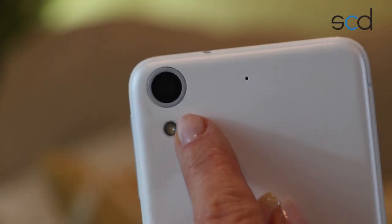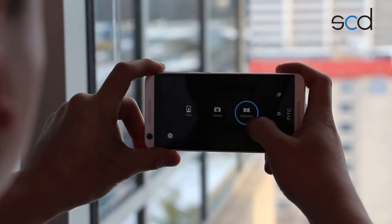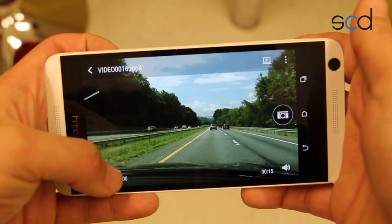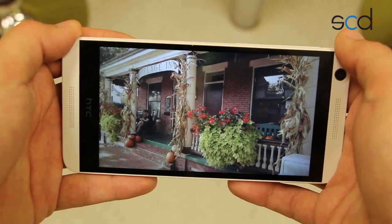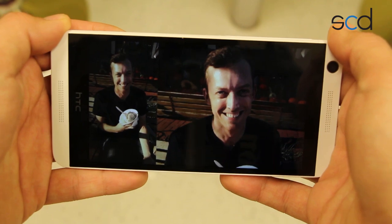You have a nice 8-megapixel camera on the back and 2 megapixels on the front. HTC always packs in some fun camera features, and it does shoot 720p HD video. This phone also includes HTC's proprietary Zoe feature, which automatically turns your pictures and videos into fun little montages.